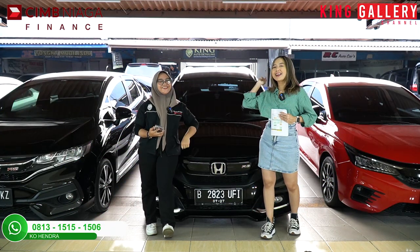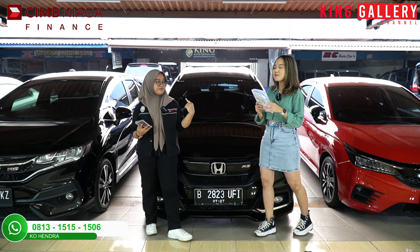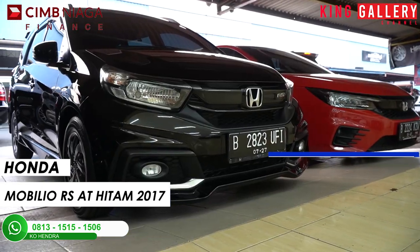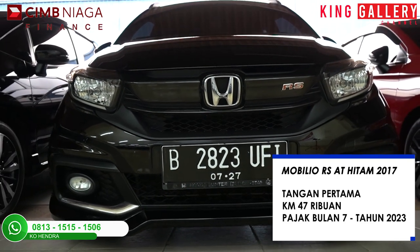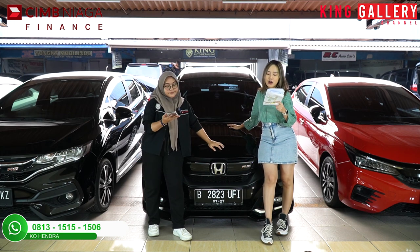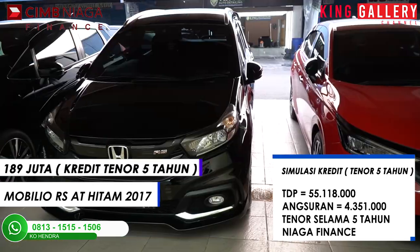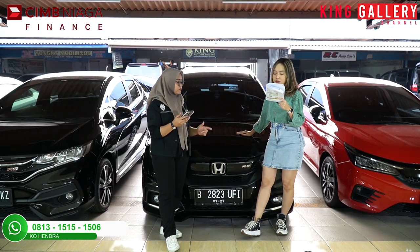Oke, the last unit untuk part 1, unit Honda yang ada di King Gallery. Di sini kita punya mobil family-nya. Kita punya Honda Mobilio RS AT hitam tahun 2017. Untuk speknya tangan pertama, kilometer 47 ribu, pajak bulan 7-2023. Dibarengi dengan harga kredit selama 5 tahun yaitu di 189 juta. Dengan simulasi kredit TDP-nya di Rp55.118.000, angsuran Rp4.351.000 selama 5 tahun kombinasi Niaga Finance. Kita akan langsung potong diskon, gak nanggung-nanggung.